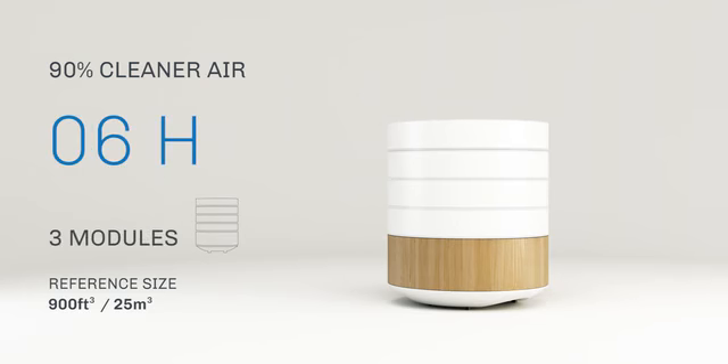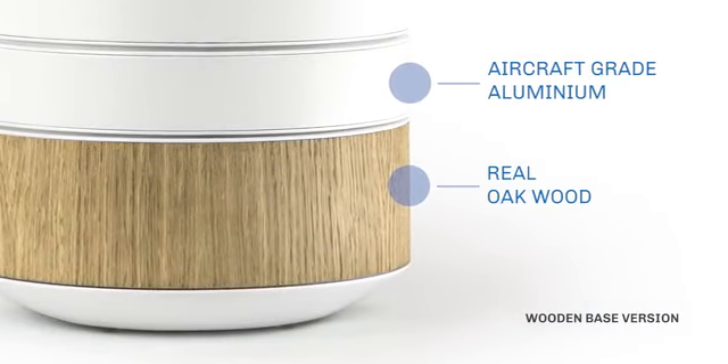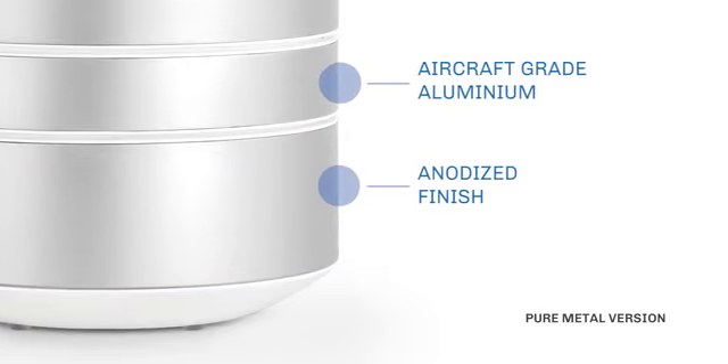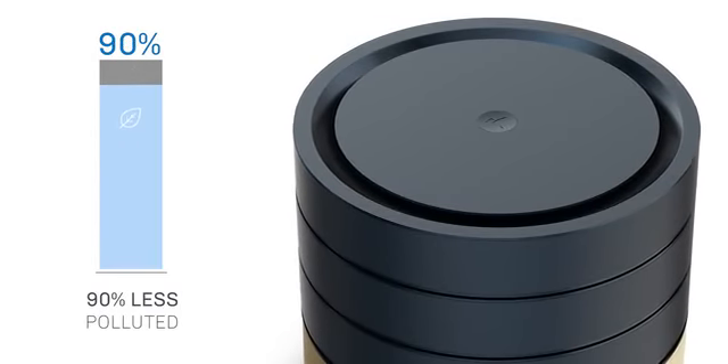BRID purifies the air by breaking down bacteria, pollutants, and unpleasant compounds, which are responsible for pathogens, allergies, and odors. They don't stick to the filters or collect on metal plates — they are vaporized, gone for good.